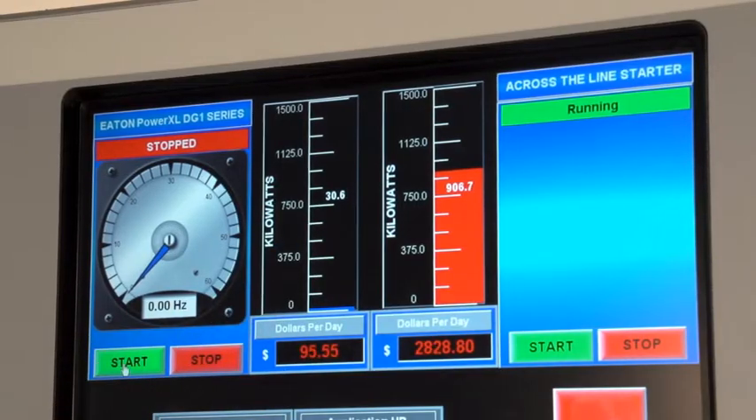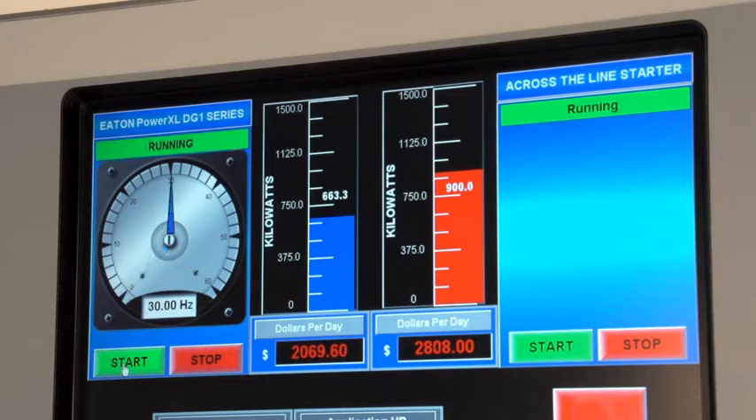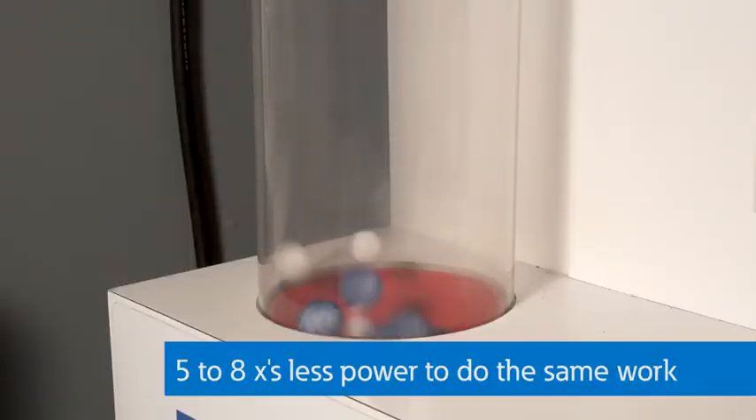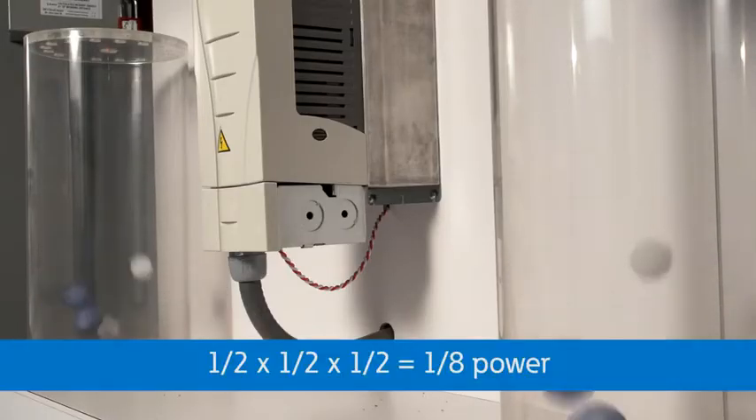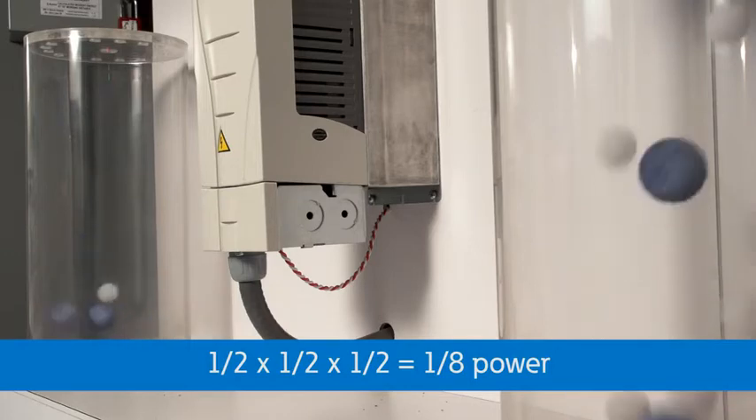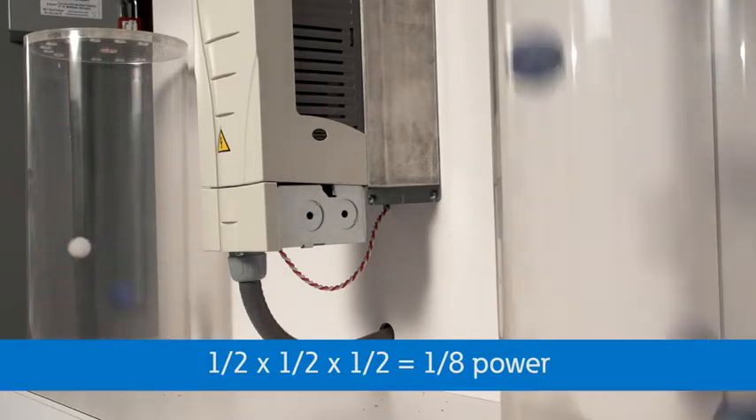Now let's try the same size blower motor with Eaton's DG1 drive running at 30 Hertz or half speed. Notice the amount of power being used. This kilowatt difference is very substantial compared to the blower with the damper — on the order of five to eight times less — and the speed is much more controllable. Notice that if I set the speed to 25% or 15 Hertz, the flow is even more controllable and energy savings are substantially more. The rule of thumb is that the energy usage is comparable to the cube of the speed. In other words, at half speed, you use one-half times one-half times one-half, or about one-eighth of the power used by the blower across the line.